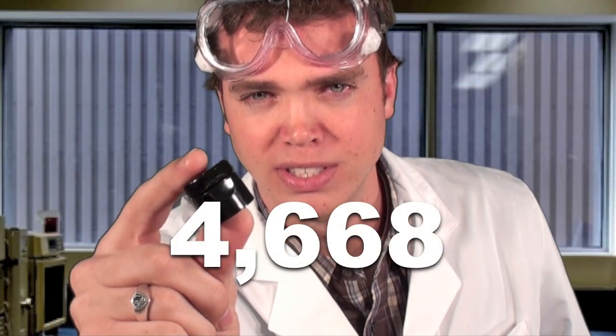Polypropylene is also highly resistant to fatigue. It's not as tough as HDPE but it is less brittle. That's why most caps and closures, particularly those with moving parts, are made of polypropylene. I opened and closed this lid exactly 4,668 times before the hinge broke. Now that's tough.